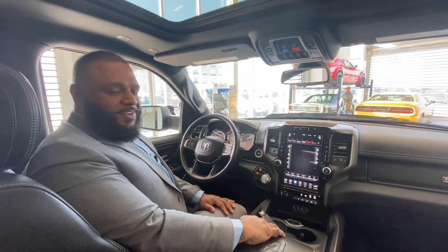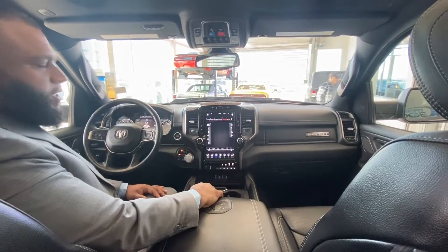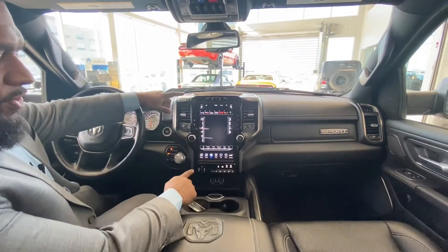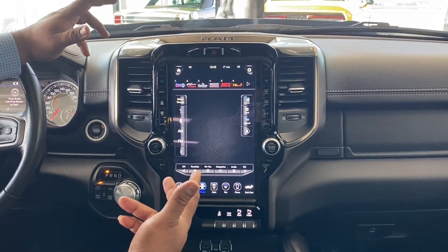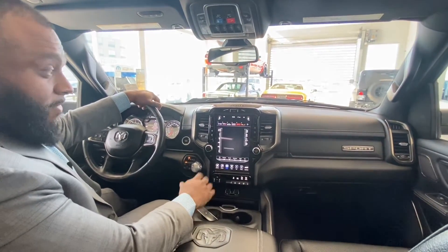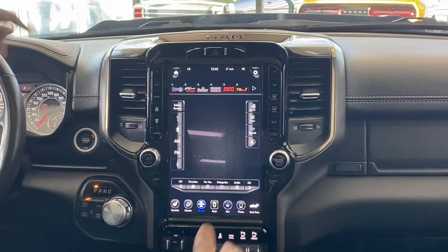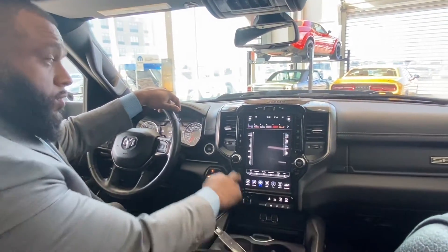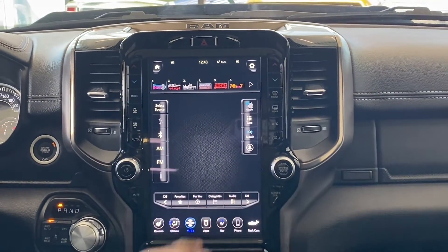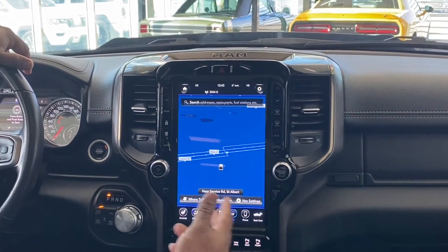Simon Singh here on the inside of this beautiful 2020 Ram 1500 Sport. It's a luxury truck — so much to go through. One of my favorite features is the 12-inch screen, which is literally like a computer screen or a TV. You have climate control on both sides to keep both passengers comfortable, plus hard buttons to change airflow easily while driving.